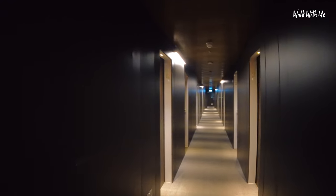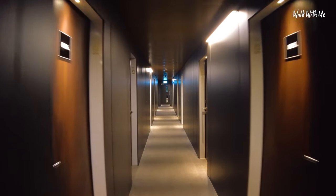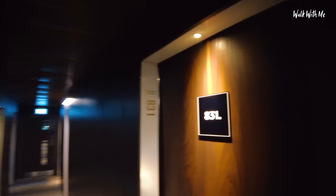This feels so strange. I like the dark wood look — soft lighting. The only things that are lit up are the doors. I'm right at the end of the corridor.